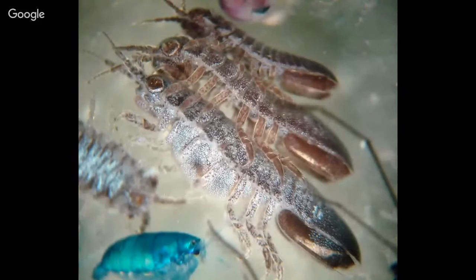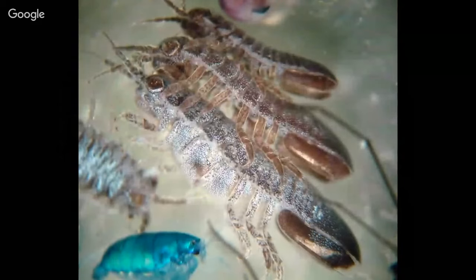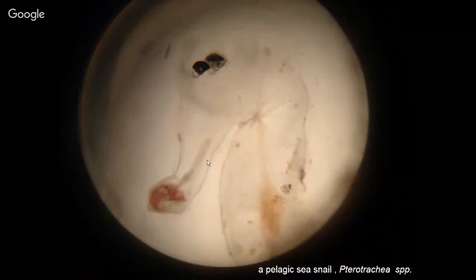These are isopods — I have absolutely no idea why the little triumvirate was clutching onto one another, but yes, this is their ohana. These are actually quite large — you can see them with the naked eye. This is my Picasso — a Pterotrachea, a pelagic sea snail that lives in the ocean. It's fairly translucent, so both of its eyes are seen from the side because it's transparent. Bizarre and beautiful.